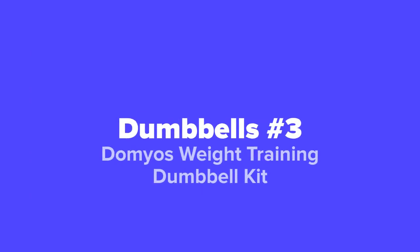Next up at our number three spot, we've got the Damios Weight Training Dumbbell Kit.